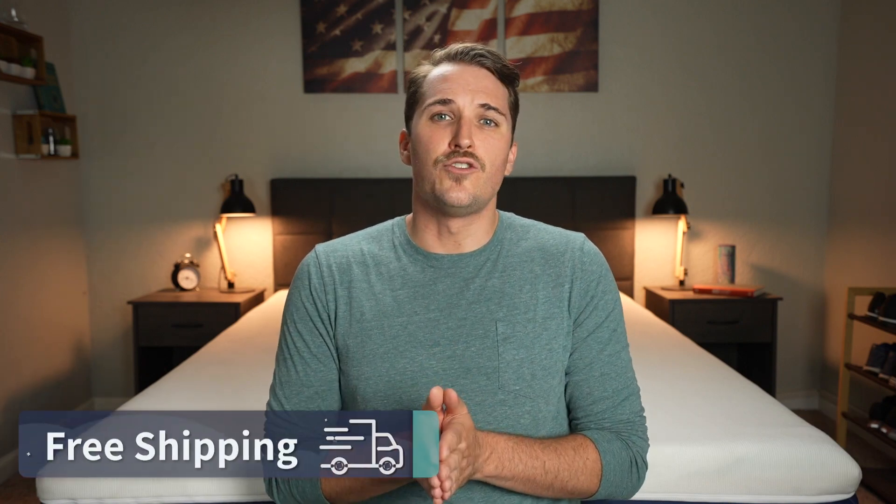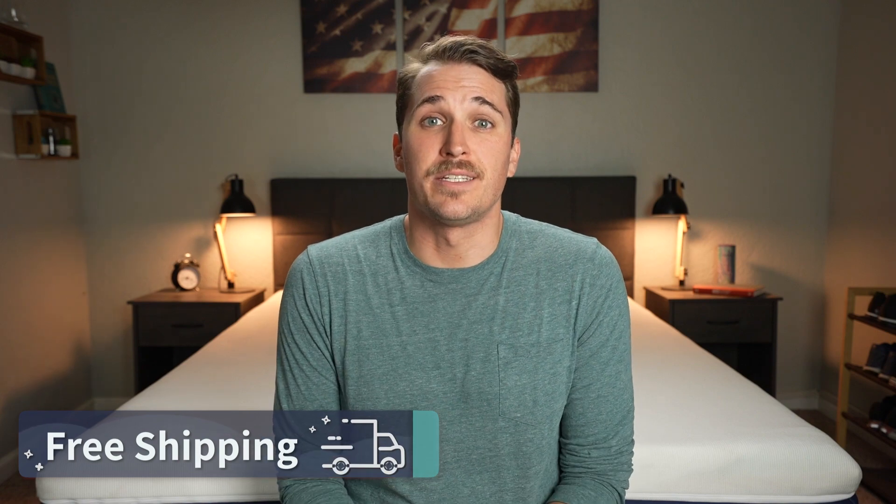First things first — policies. What do you gotta know in terms of shipping, returns, trial periods, and warranties with Brooklyn Bedding and Helix? We did receive both of these mattress options for free from their respective brands to review, but if you buy them online, you should be getting completely free bed-in-a-box shipping to start.